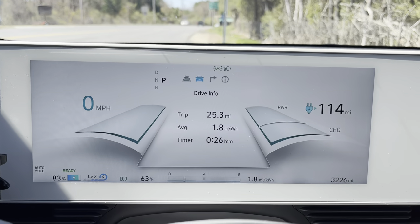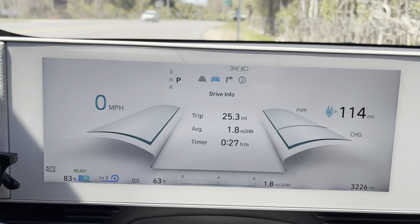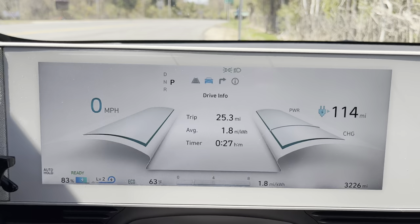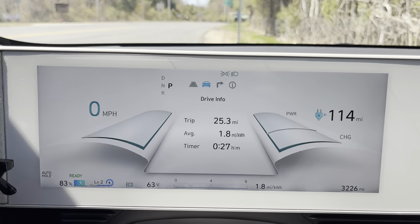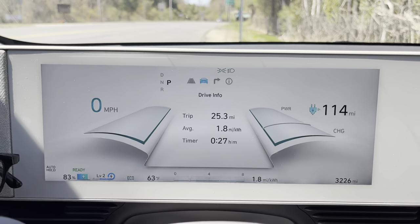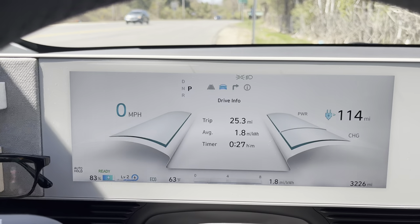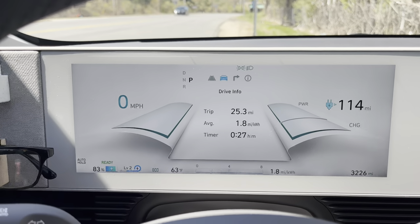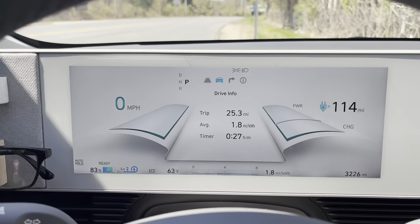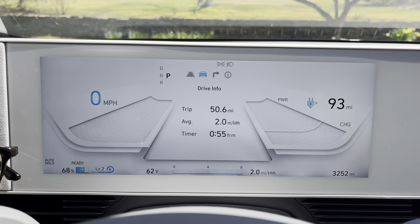We just did 25.3 miles and my efficiency was a little less than I was hoping for but still not horrible — 1.8 miles per kilowatt-hour. I've used 17% of the battery, so this is the turnaround point. Temperature is still the same. I did notice that in eco mode while towing a trailer, it won't disconnect the front motor — it stays four-wheel drive the entire time. That's a bit of a bummer; it's probably there for a specific reason, but I'm not sure how much that would have helped.